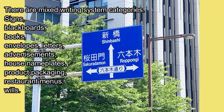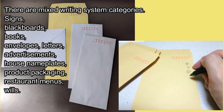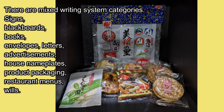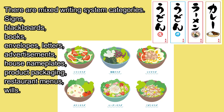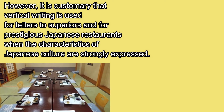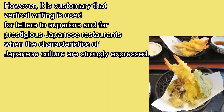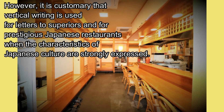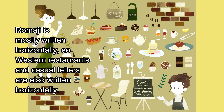There are also mixed writing system categories: signs, blackboards, books, envelopes, letters, advertisements, house name plates, product packaging, restaurant menus, and wheels. However, it is customary that vertical writing is used for letters to superiors and for prestigious Japanese restaurants when the characteristics of Japanese culture are strongly expressed. Romaji is mostly written horizontally, so western restaurants and casual letters are also written horizontally.